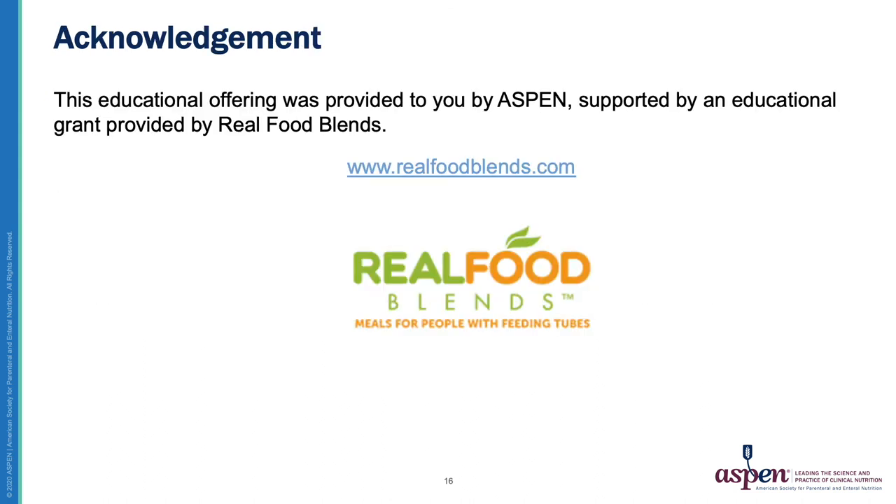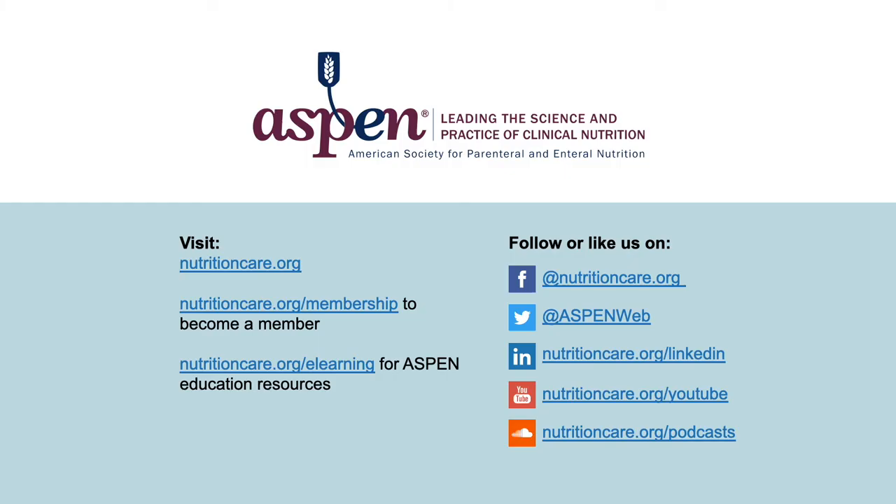I'd like to acknowledge that this educational offering was provided by Aspen, supported by an educational grant provided by Real Food Blends. I'd also like to thank Aspen and Real Food Blends for asking me to share my experience with you today. Please check out Aspen and its resources listed here. Thank you so much for attending today, and I wish you the best of luck in your Blenderized Tube Feeding endeavors.